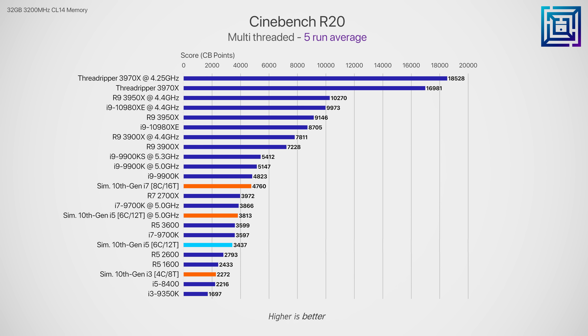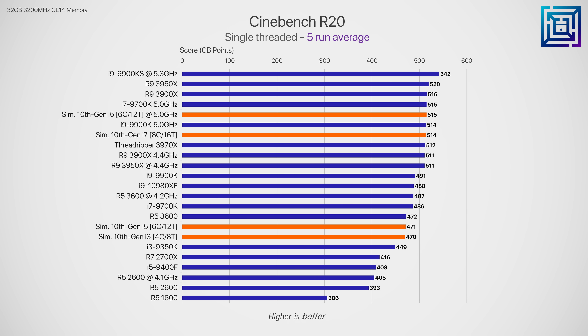The 6-core 12-threaded configuration — presumed to be the new i5 — sits around 5% slower than the stock Ryzen 5 3600 at stock, but improves its score by around 11% when overclocked to 5 GHz. The 8-core 16-threaded configuration is basically a 9900K with a slight clock reduction and performs exactly as you'd expect, so there's no need to double down on those benchmarks — just look at the 9900K. Single-threaded scores are about what you'd expect with no standouts, seeing as this is the same architecture.